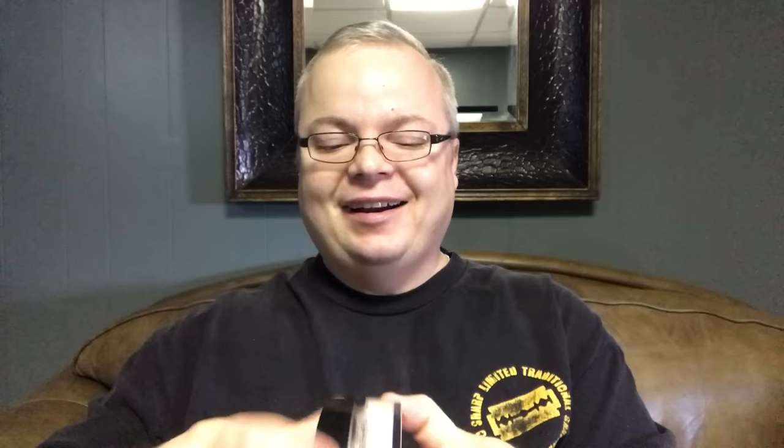Next up we have Maggard Soaps — this is Limes and Bergamot. Some people call it bergamot, I don't know which is right, but this is a really nice lime scented soap made by Maria Arman of Through the Fire Fine Craft. Really nice scent. Affordable. Great stuff.